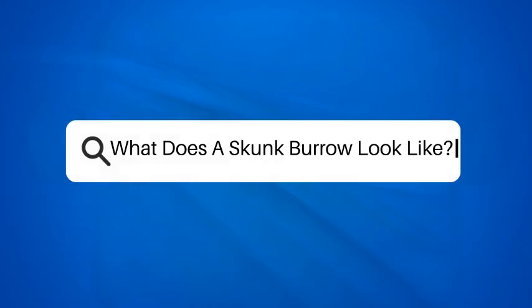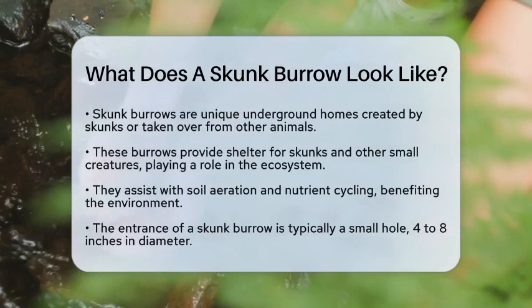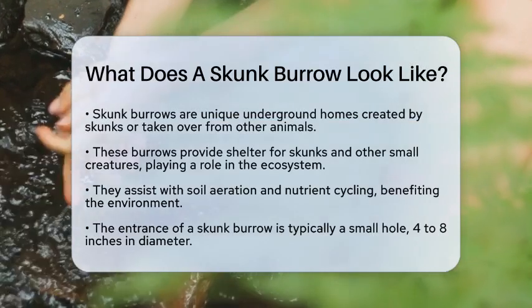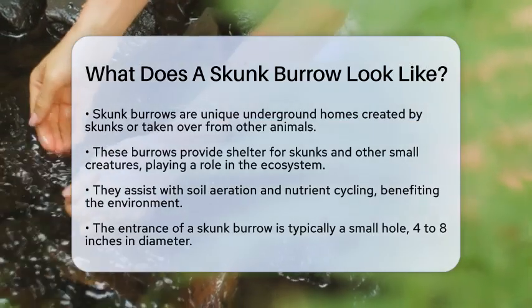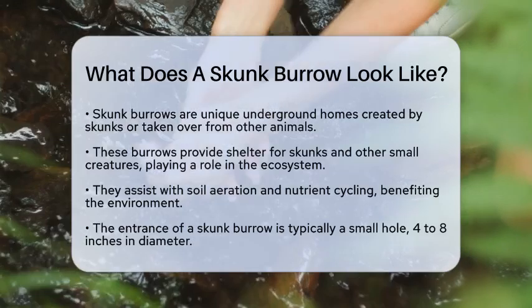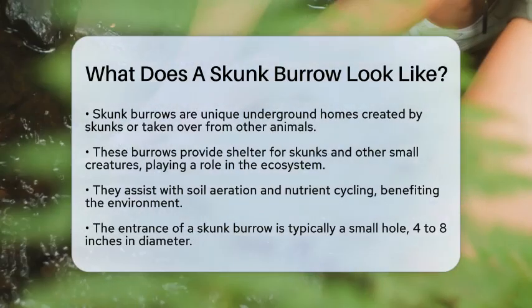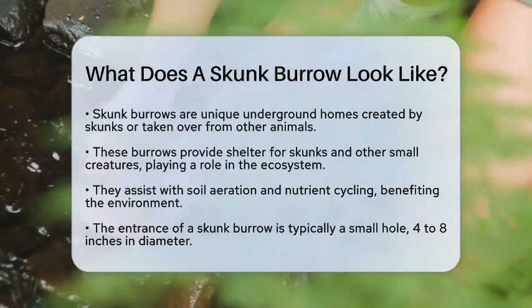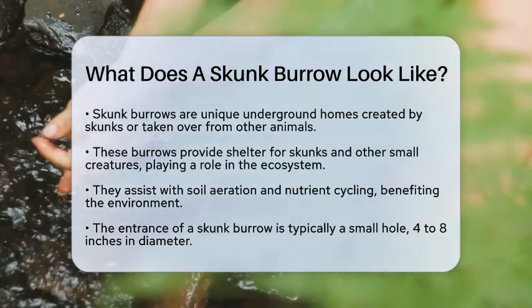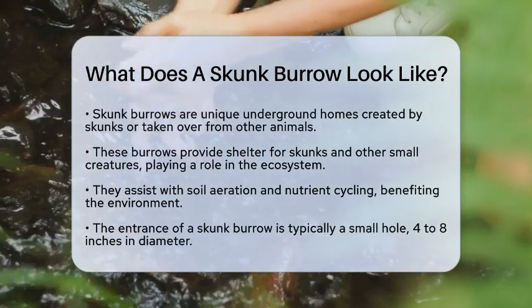What does a skunk burrow look like? Have you ever wondered what kind of home a skunk makes? Skunk burrows are fascinating underground shelters that these animals create or sometimes take over from other creatures. These burrows play a vital role in their ecosystem, offering shelter not just to skunks but also to other small animals. They help with soil aeration and nutrient cycling, making them important for the environment.